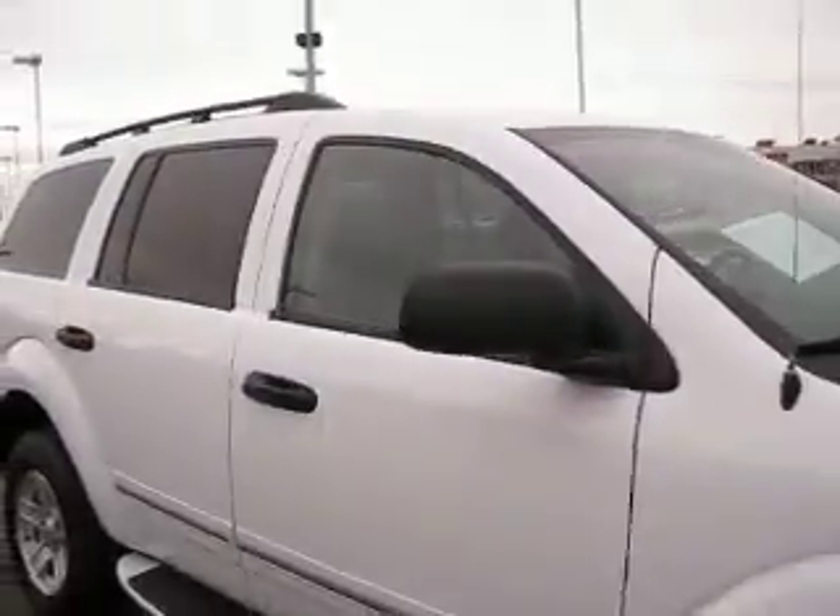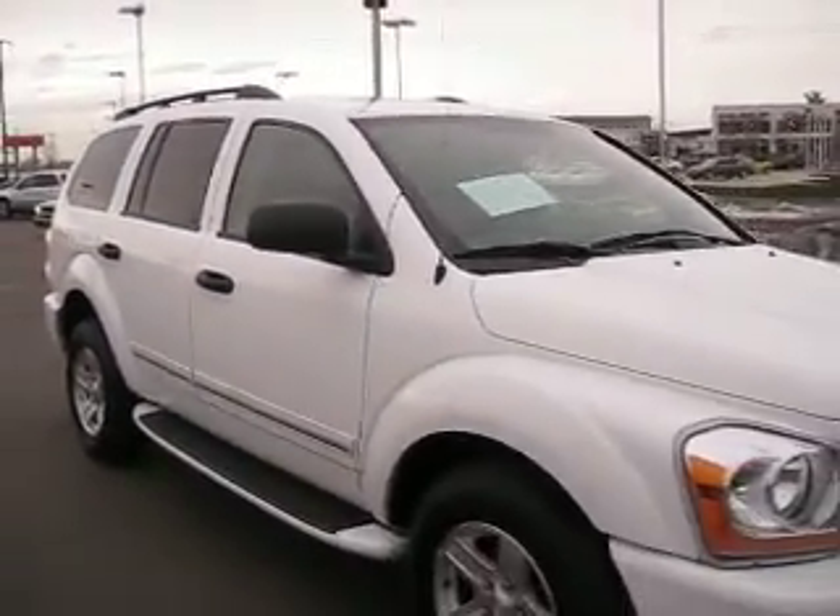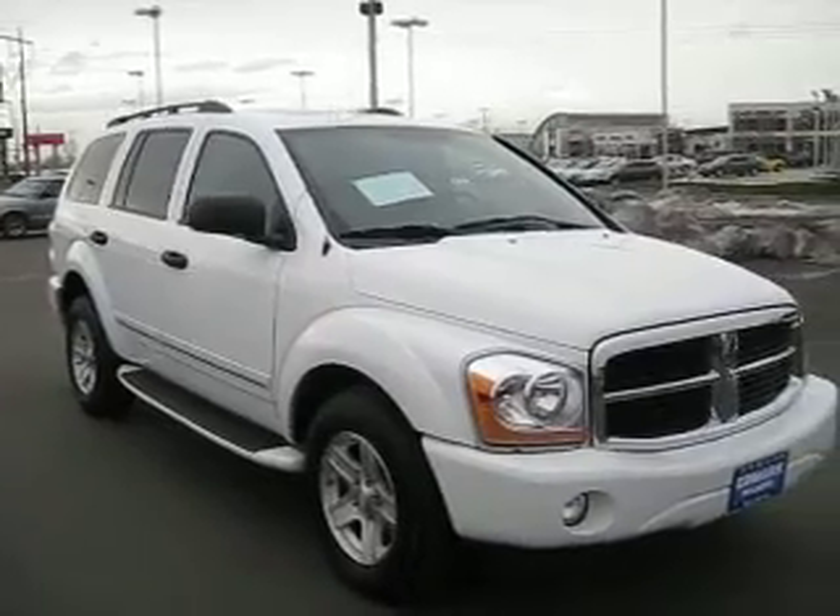Contact one of our sales associates today to find out how you can get the best price on any vehicle that you're interested in.